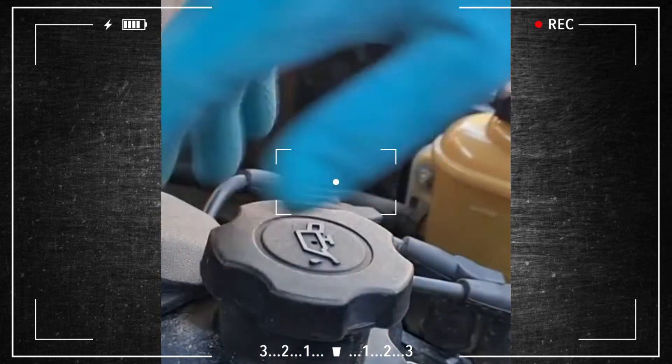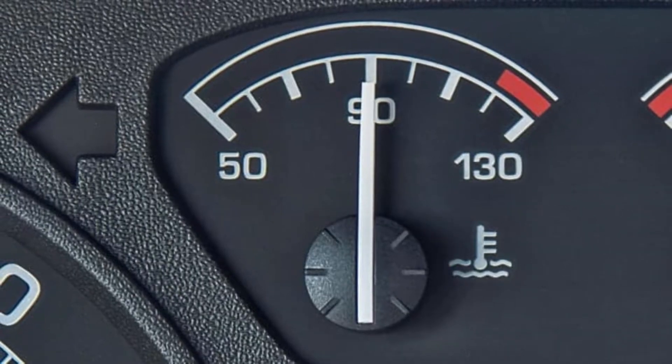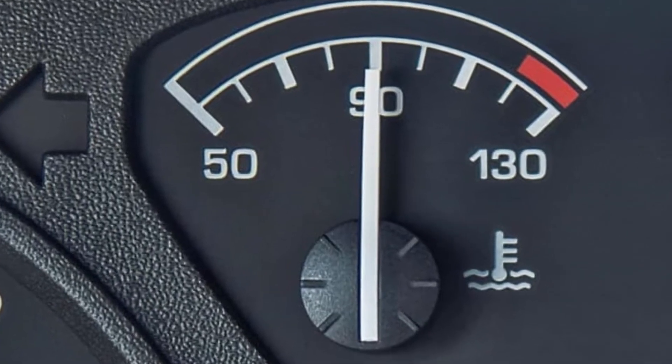Reinstall the engine oil cap and give your car 10 to 15 minutes of driving. The car should only be allowed to warm up completely — you don't want to drive it while the engine is receiving this treatment.